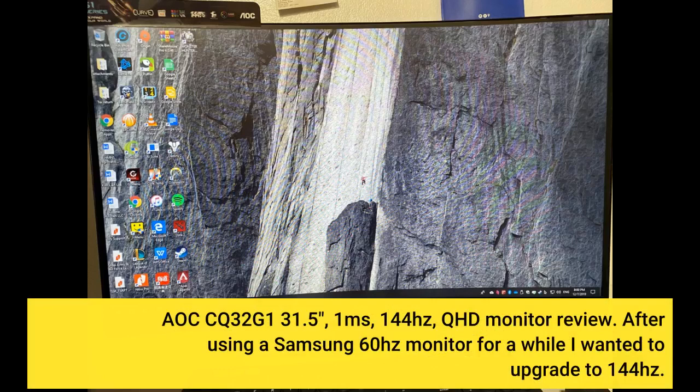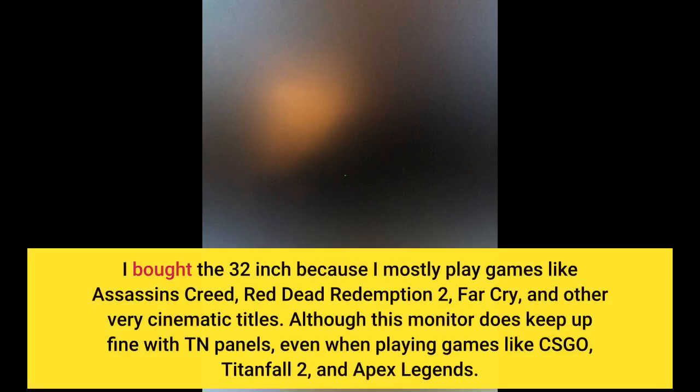AOC CQ32G1, 31.5 inches, 1ms, 144Hz, QHD monitor review. After using a Samsung 60Hz monitor for a while I wanted to upgrade to 144Hz. I bought the 32-inch because I mostly play games like Assassin's Creed, Red Dead Redemption 2, Far Cry, and other very cinematic titles. Although this monitor keeps up fine with TN panels, even when playing games like CSGO, Titanfall 2, and Apex Legends.